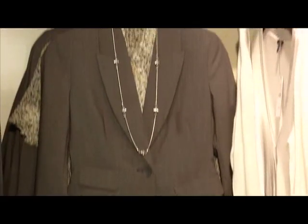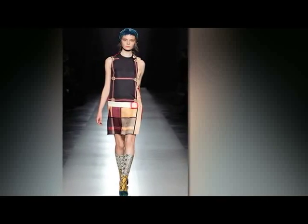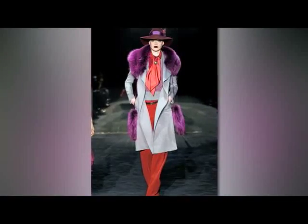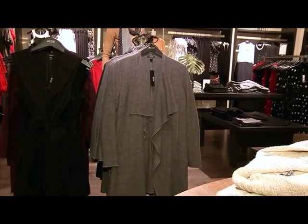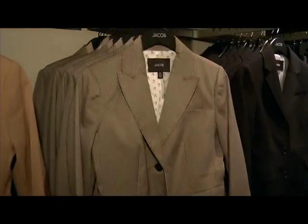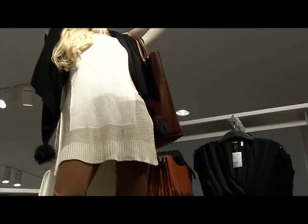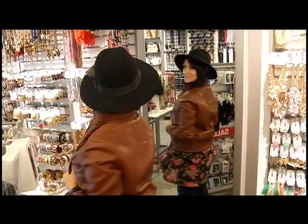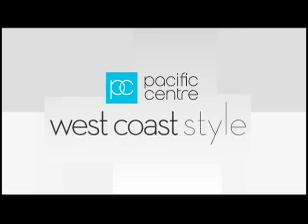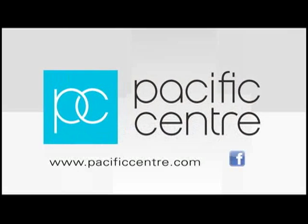We've demonstrated how easy it is to incorporate looks from the hottest runways of Paris, Milan, and New York just by visiting your local affordable retailer. It's just proof that no matter what your budget, it doesn't have to cost a lot to look on trend. I'm Mauna Mansour for West Coast Style. Pacific Center's West Coast Style has been brought to you by Pacific Center.